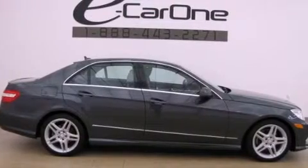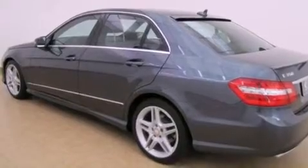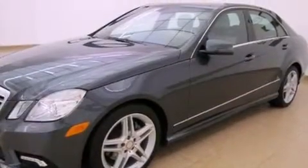Its top features include a front and rear multi-link suspension, a sunroof, a low-tire pressure indicator, and the pre-safe collision mitigation system.